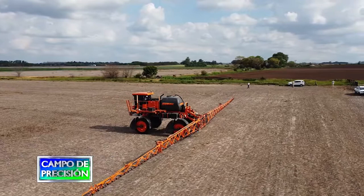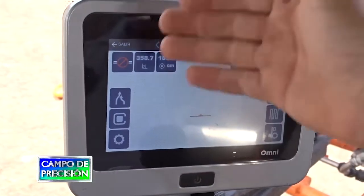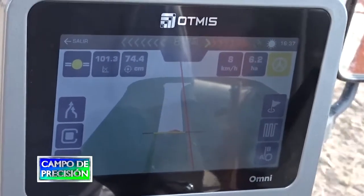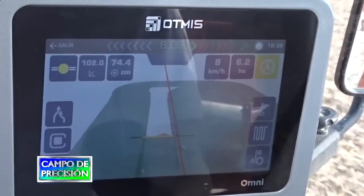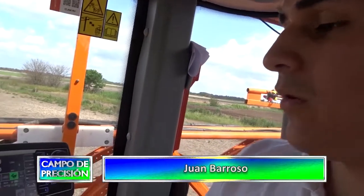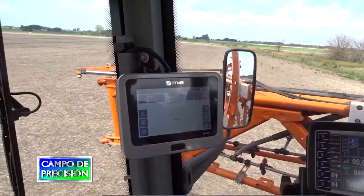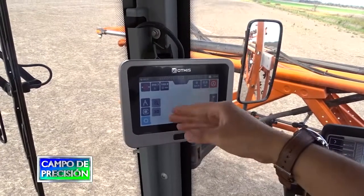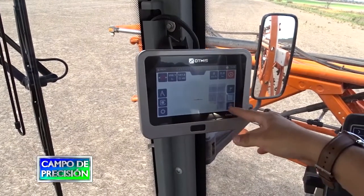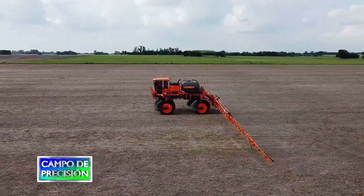Acá estamos en la pantalla de trabajo de nuestro banderillero, donde tenemos todas las indicaciones para lograr un trabajo. Tenemos el ángulo, la corrección en centímetros, la velocidad en kilómetros, el número de hectáreas utilizadas, la activación y desactivación del piloto, y los parámetros que queremos generar. Las líneas que vamos a utilizar, el formato en 3D o en 2D, y la forma de trabajo. Podemos trazar la señal de A y B, y todas las líneas que vamos a utilizar dentro de este banderillero.